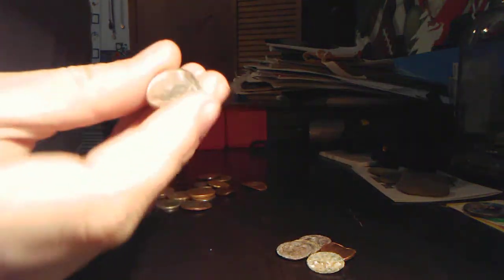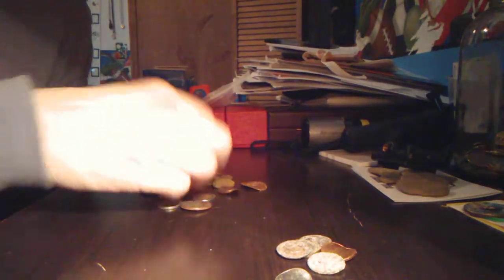There's a messed up dime — it's just got bent. It's modern, just a 2011, so it's nothing. Got another penny too. Put that in the pile.